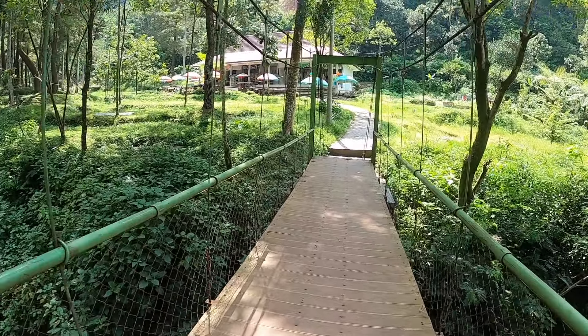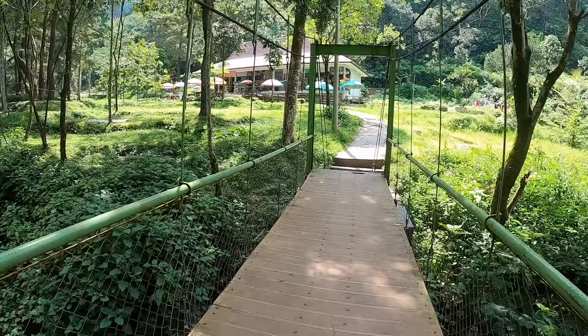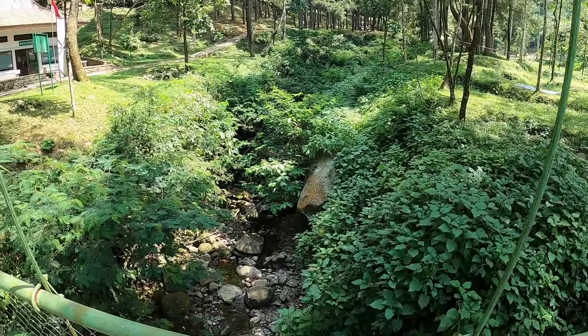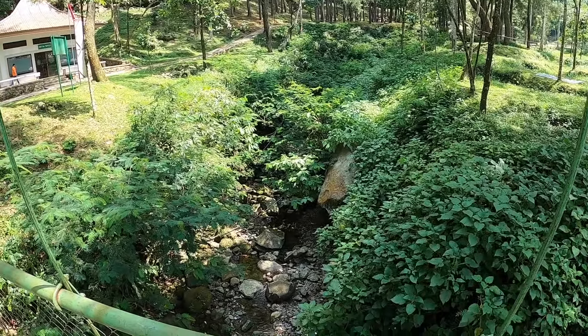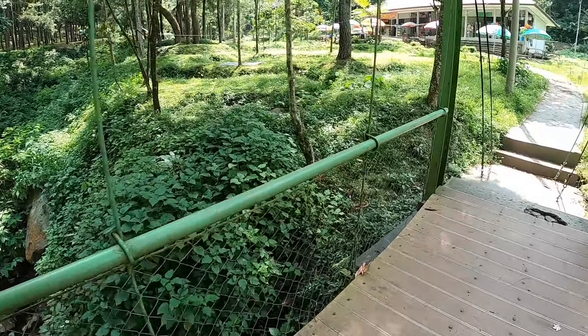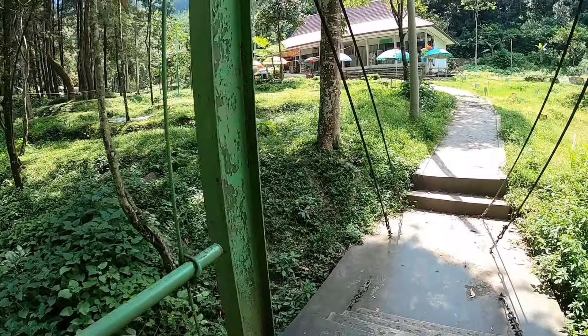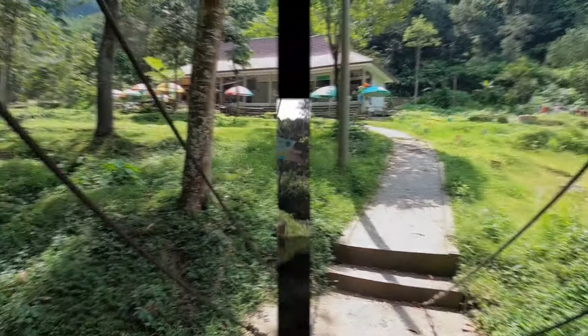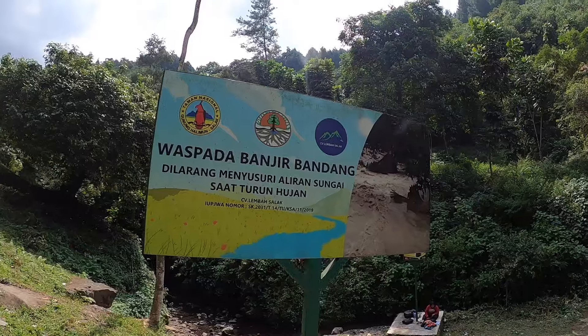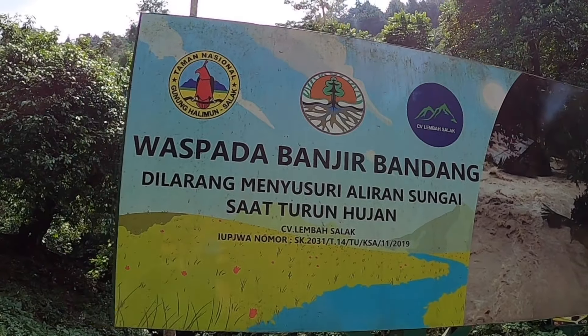It's not a safe feeling to stand on this bridge. Surprisingly, there is very little water for a rainy season. There is also a clear warning that flash floods are possible.